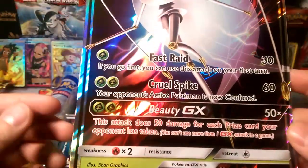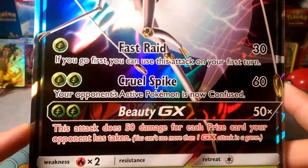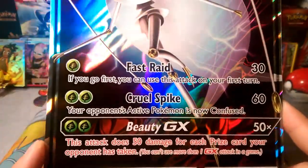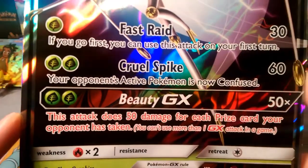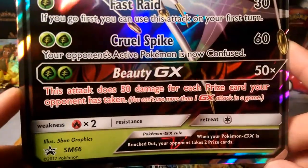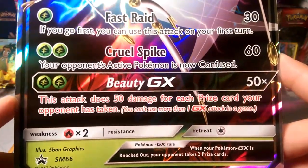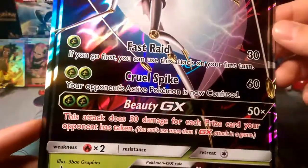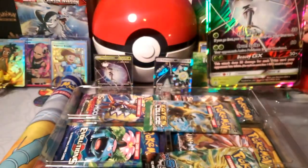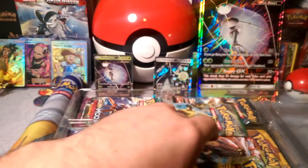Without being able to first-turn donk, Fast Raid is just going to be an attack you want available right away. Cruel Spike leaves your opponent's active Pokémon confused. And Beauty GX does 50 damage for each prize card your opponent has taken — so it's kind of like an anti-Salazzle effect.